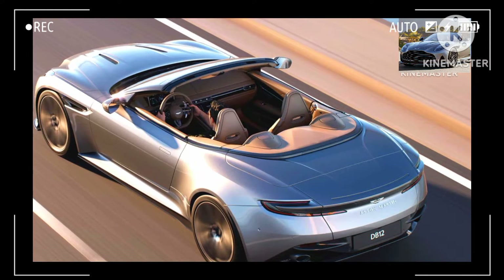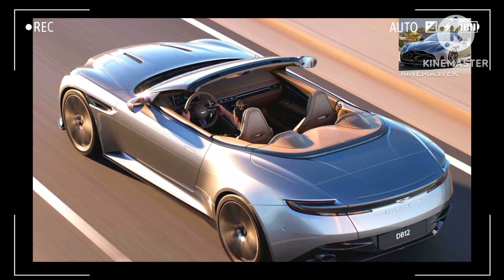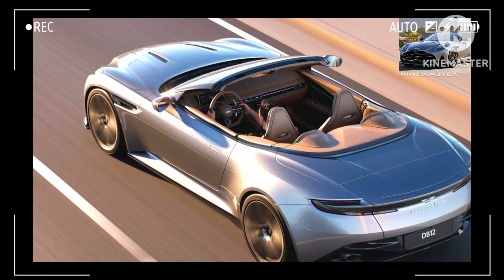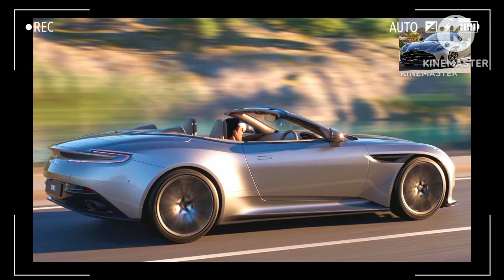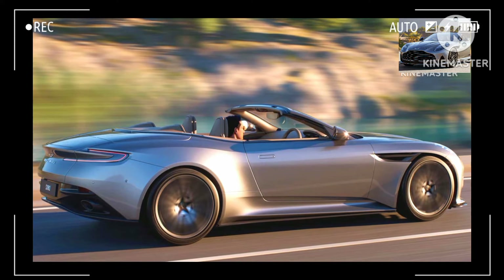You won't necessarily have to be inside the car to operate the roof, since you can use the key to remotely lower and raise the top as long as you're within a two-meter radius. The roof can also be operated while the high-performance convertible is facing headwinds of up to 31 miles per hour (50 kilometers per hour).